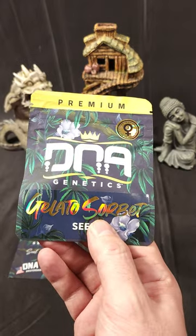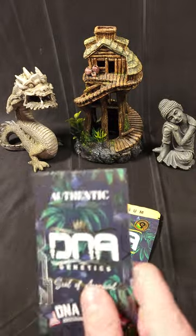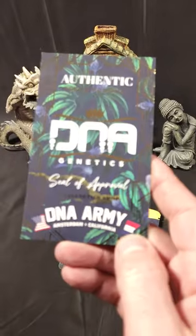All of that information I just gave you could very well be wrong because I'm not an expert. In either case, it is authentic DNA Genetics.